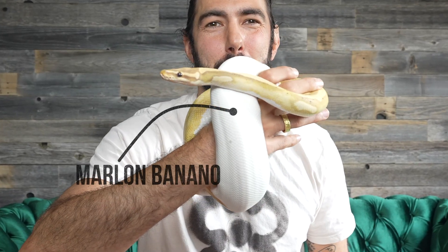Yo, and welcome back to the channel. Today, I am joined with our ball python, Marlon Bonanno, and we are tackling a hot topic.